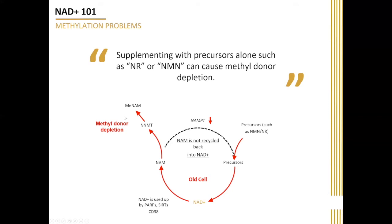What this causes is methyl donor depletion in older cells, because you put in this large amount of NAD, which is suddenly getting used up, suddenly resulting in a large amount of nicotinamide. This nicotinamide has to get out, so you have to methylate it to get it out of the cell — and that is why a lot of people say that you need to take some methyl donors to replenish your methyl groups when you're taking NR or NMN or using IV infusions.